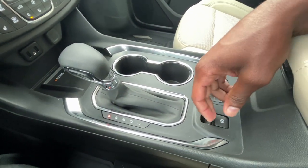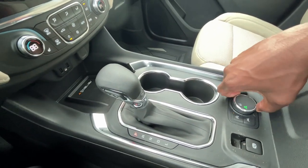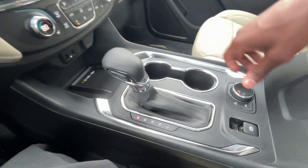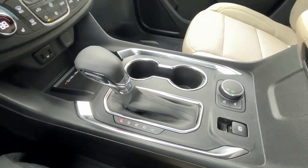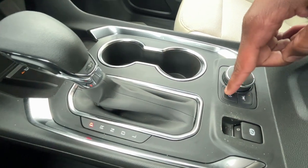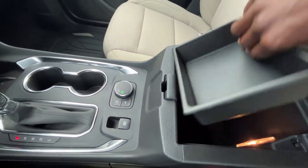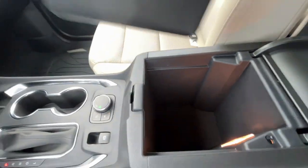Electronic parking brake — pull up to engage, hit the brake and press down to disengage. We do have two drive modes: snow mode and standard tour mode. We have our lane keep assist and lane departure we can toggle, and our auto stop there. Center console cubby space with a removable tray — pretty good size.